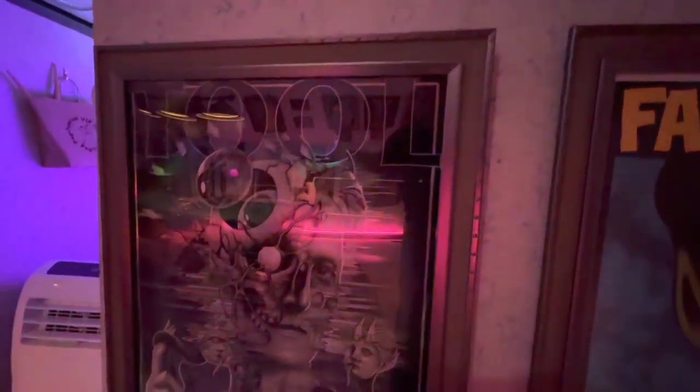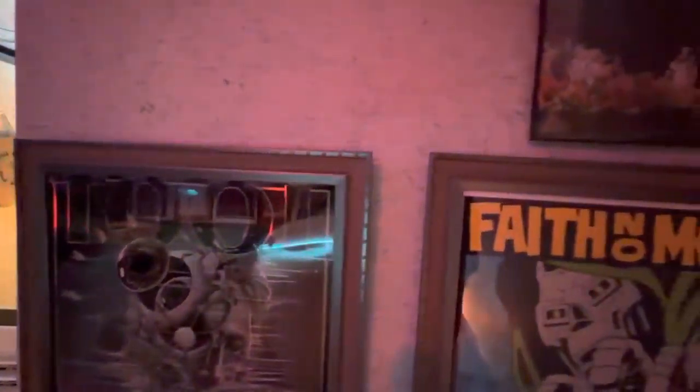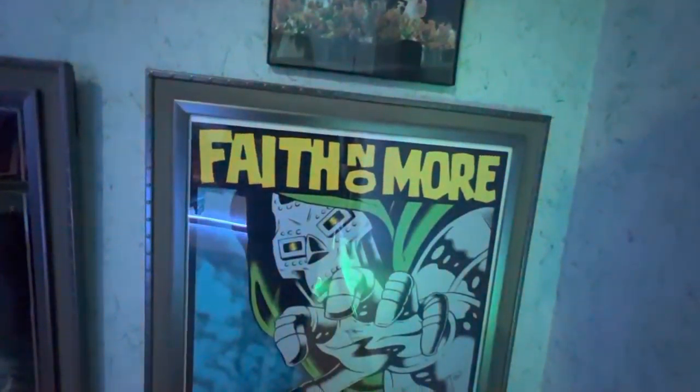Next up, one of the most recent posters that we've got — this was from the Tool show actually captured just last weekend. Really cool foil variant, hologram stamped.